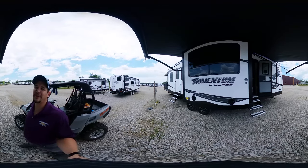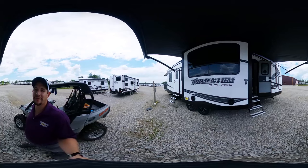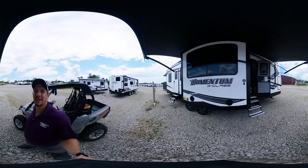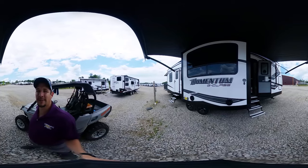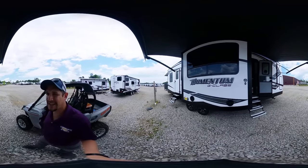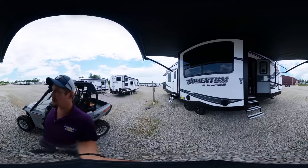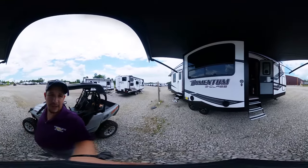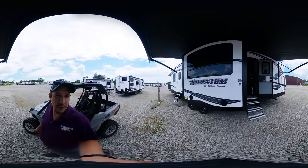What's up everybody? This is Chris Fry coming at you from the beautiful Great Escapes RV Supercenter. Today we're going to be touring a 2021 Grand Design Momentum — this is the G-Class Travel Trailer Slash Toy Hauler 31G Floor Plan, and this thing is loaded out with some super awesome bells and whistles. I'm super excited to show it off to you guys.